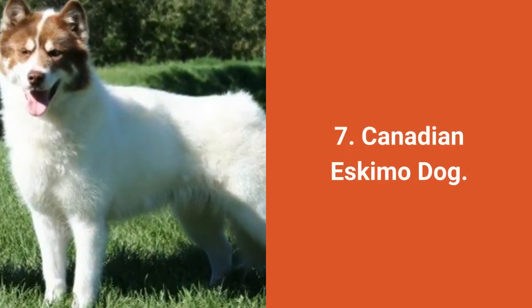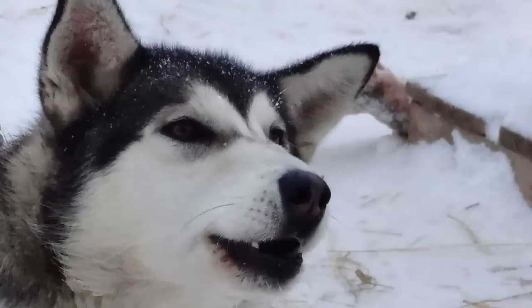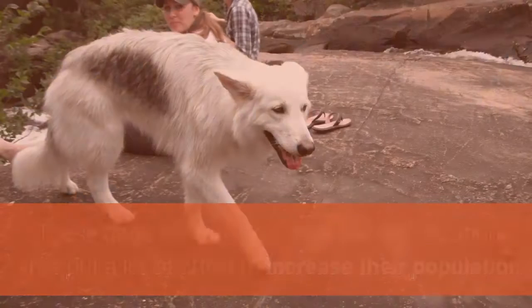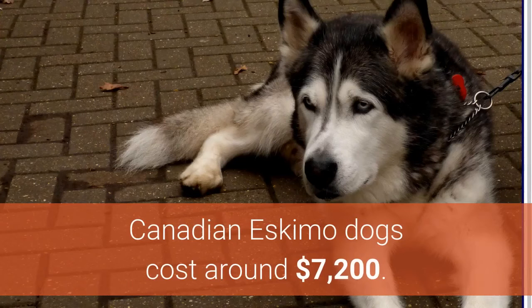Dog breed number 7: Canadian Eskimo Dog. The Canadian Eskimo Dog is a hardworking and athletic dog. Their powerful physique follows a good temperament. Canadian Eskimo Dogs are kind, intelligent, loyal, careful, and brave. These dogs are rare and there is an organization that puts a lot of effort into increasing their population. Canadian Eskimo Dogs cost around $7,200.